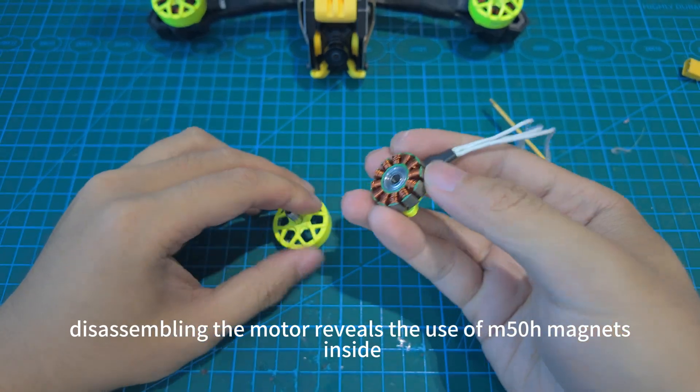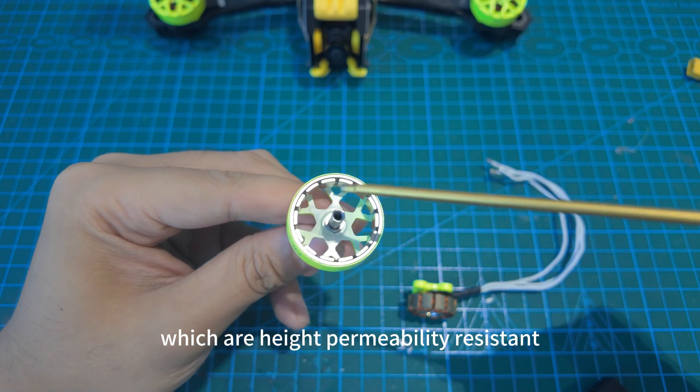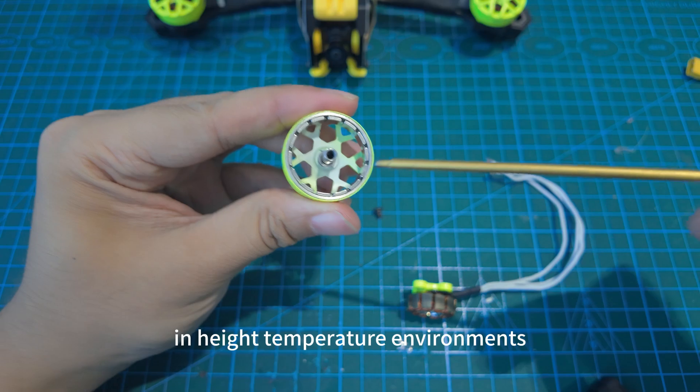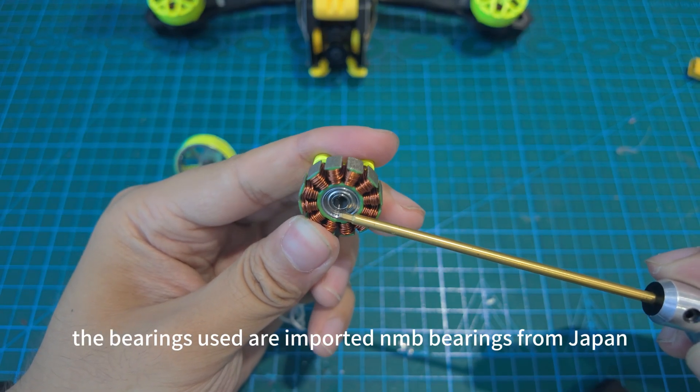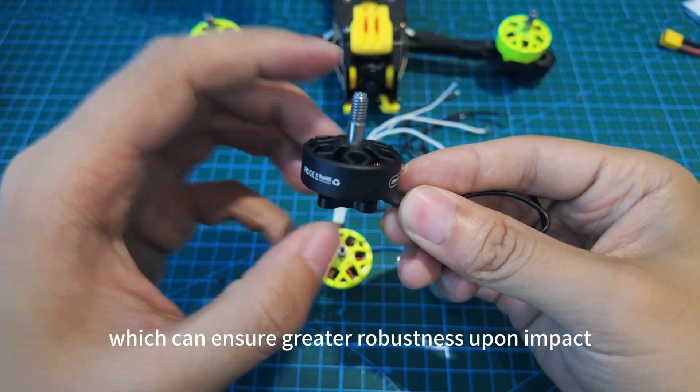Disassembling the motor reveals the use of M50H magnets inside, which are high-temperature-resistant materials designed to prevent demagnetization in high-temperature environments. The bearings used are imported NMB bearings from Japan, which can ensure greater robustness upon impact.